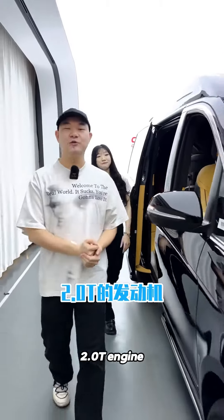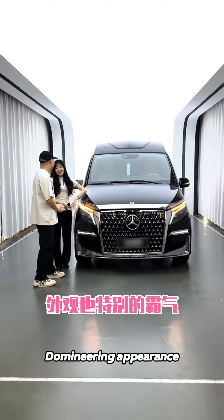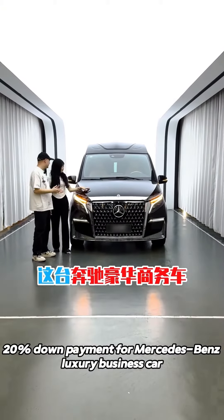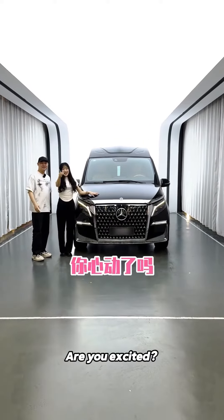Hard and new T engine, 211 horsepower. The interior is very luxurious, domineering appearance. 20% down payment for Mercedes-Benz luxury business car. You can take your Mercedes-Benz home. Are you excited?